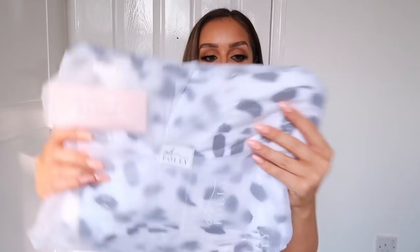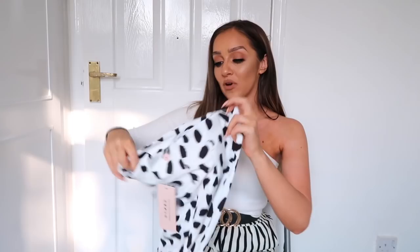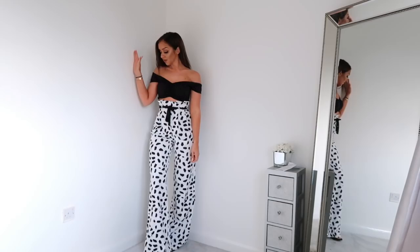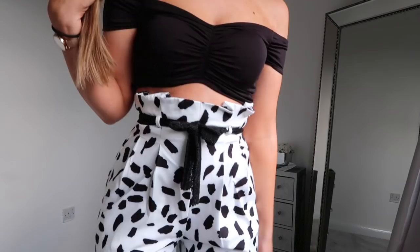The next thing — I'm so excited for these — they're these dalmatian print wide leg paper bag trousers. I absolutely fell in love with these. You guys know I love monochrome, it's probably one of my favourite colour palettes to wear, and when I saw these I just knew they were for me. They may or may not have a belt — I thought maybe they did but I can't actually see one, so I'll use my own. They're wide leg with gorgeous high waist paper bag detailing.